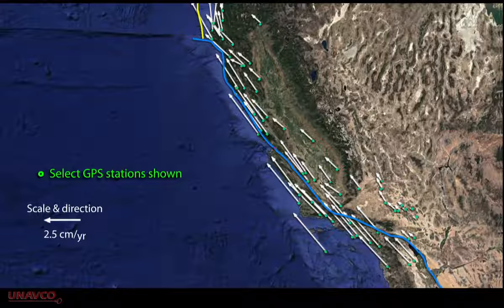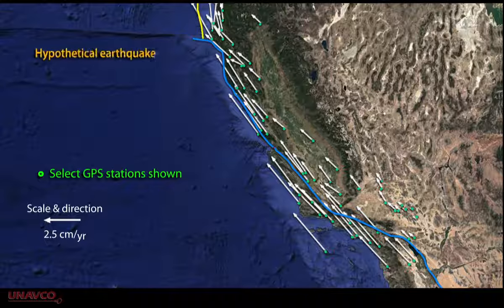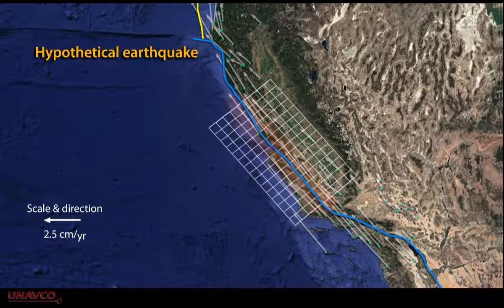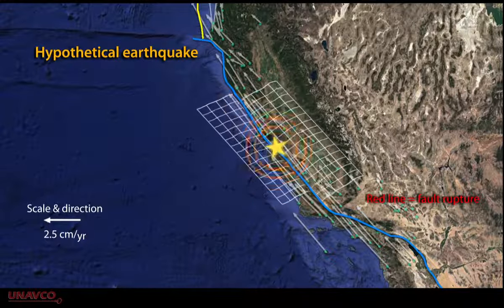GPS helps us get a more detailed estimate of the overall earthquake hazard along the San Andreas Fault. In many places along the fault itself, the rocks on either side are locked together until the stress becomes too much and an earthquake occurs.